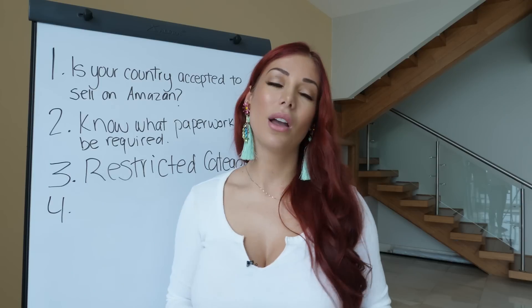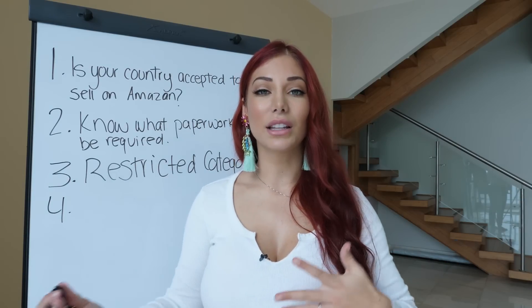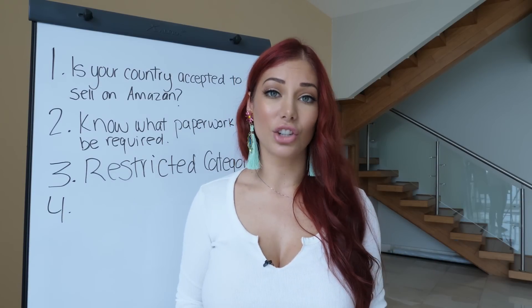Initial investment for private labeling might be more expensive. But with drop shipping, you're a bit more limited in terms of building a brand and scaling your business. So do your research — drop shipping or private labeling — because that's going to impact how you build your brand and your seller registration.